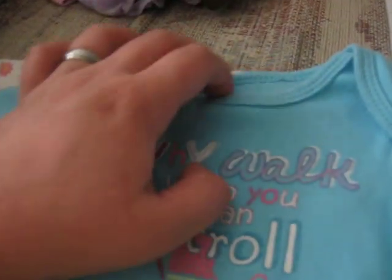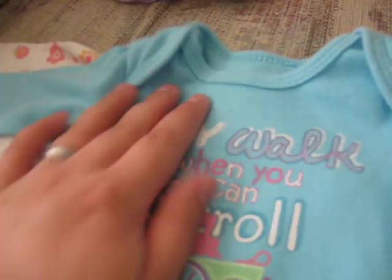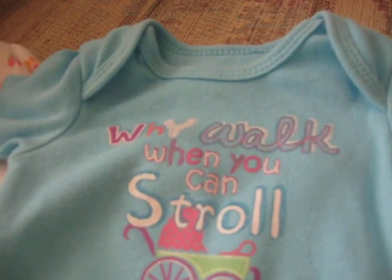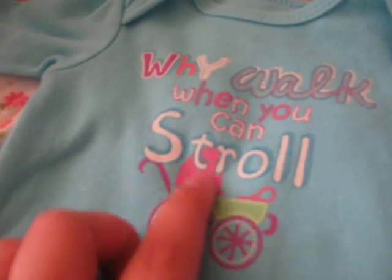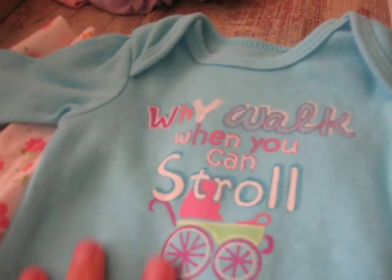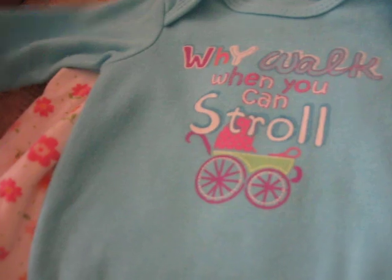And I love this one. I just love this one because this is the first one I saw at Salvation Army. It's 'why walk when you can stroll' — it's got a little stroller on it. And this is all glitter, and so is this. But it's blue and it's so cute. It's a long sleeve onesie.